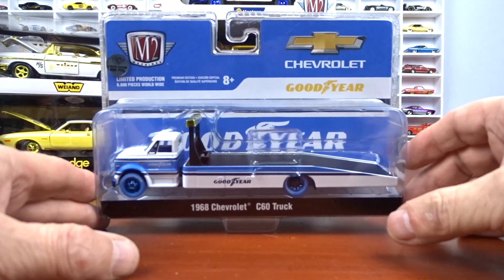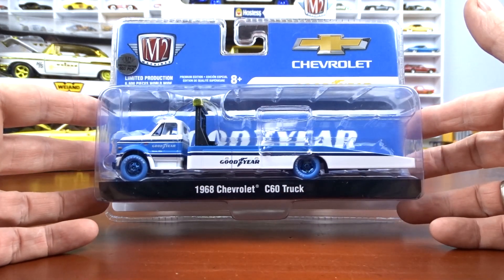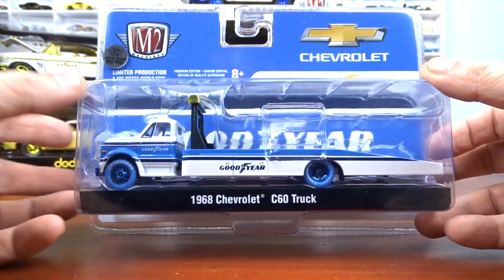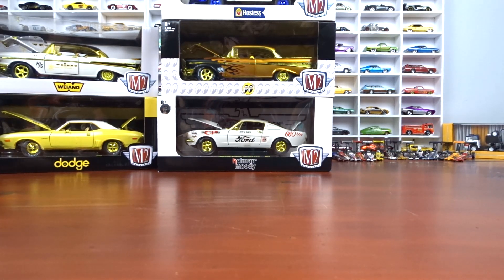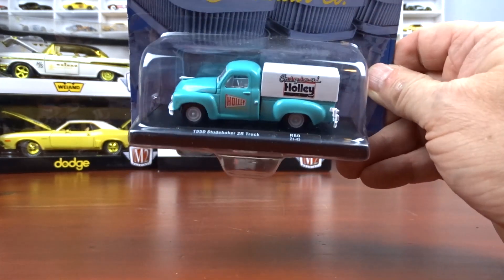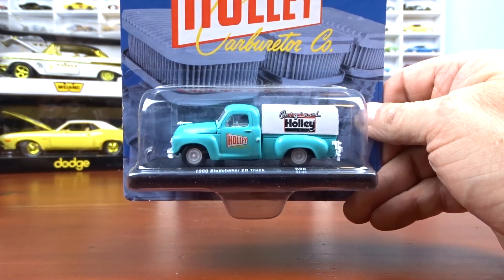They also sent me a 1968 Jev, a Hobby Lobby exclusive with blue wheels, one of 600 pieces — another one that Adam and Anderson sent me. And then we have a 1950 Studebaker 2R truck which was sent to me by Bob.